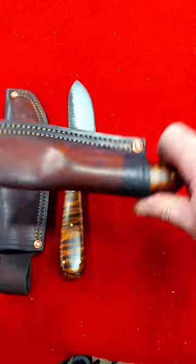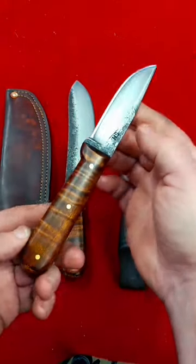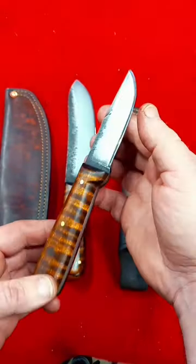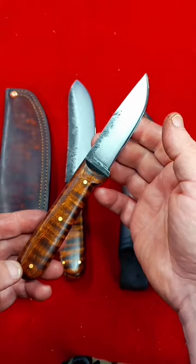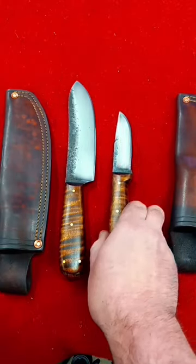This one is the small bird and trout hunter, gunstock tiger maple also, approximately three and a half inch blade. Both of these are spoken for.